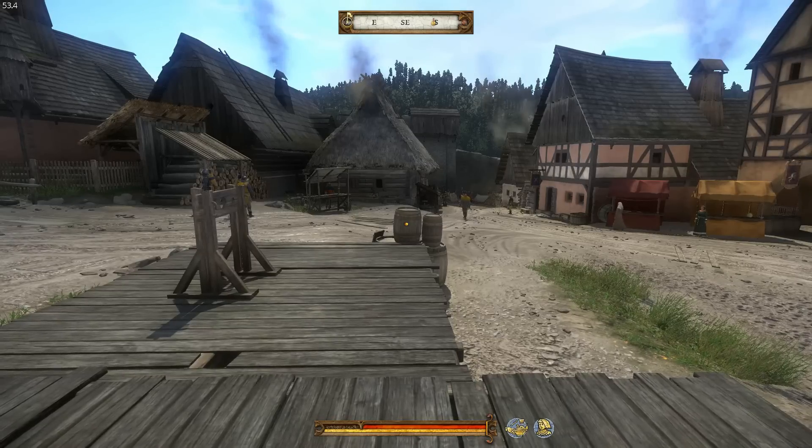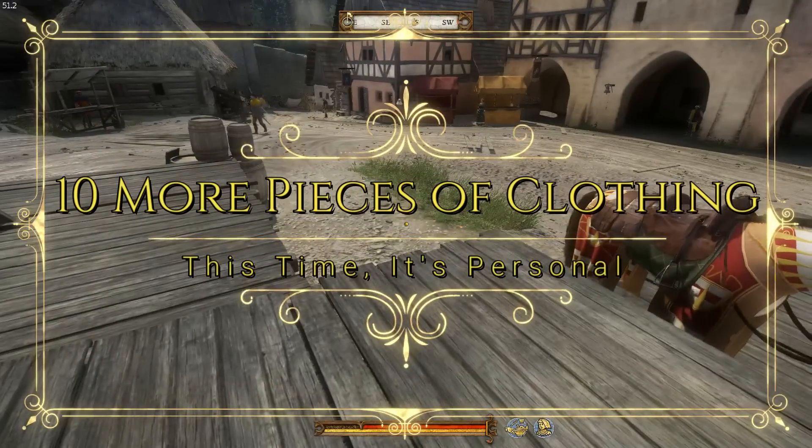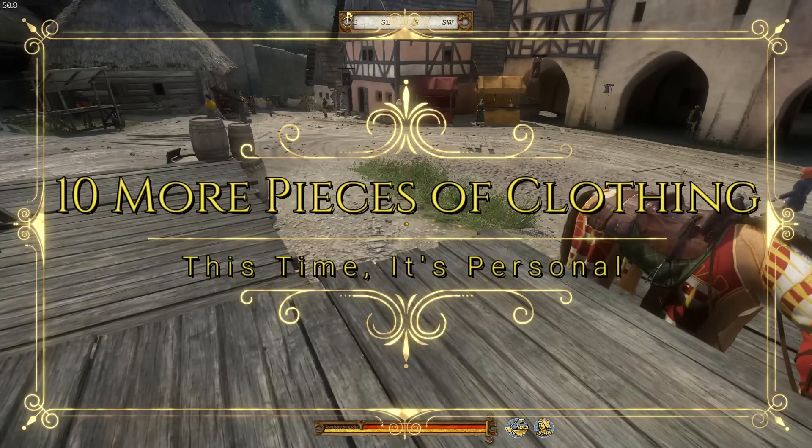Hello YouTube and welcome back. This is Nico and you're watching Dare to Game. Today we're doing another Kingdom Come Deliverance guide, and in this one I'm going to show you how to get the 10 coolest outer garments.